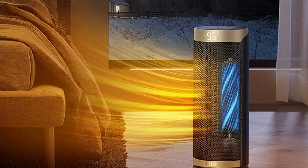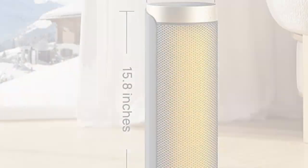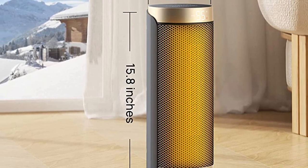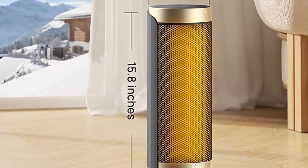Additional features include an LED digital display, auto power off after 24 hours, built-in tip-over protection, overheat protection, and a 12-hour timer, all emphasizing safety.